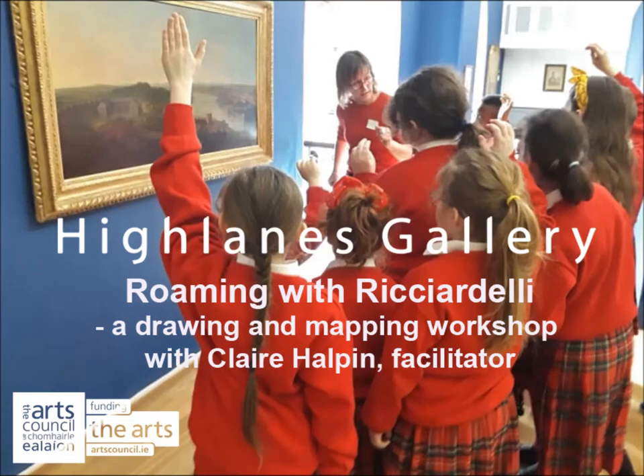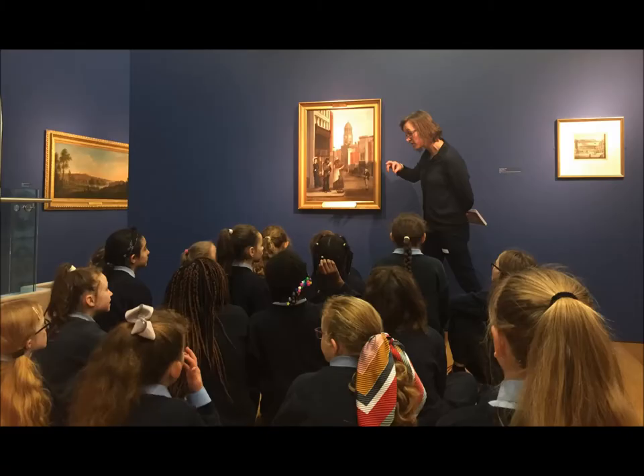Hi, I'm Clare Halpin. I'm an artist and facilitator and welcome back to the Highlands Gallery,